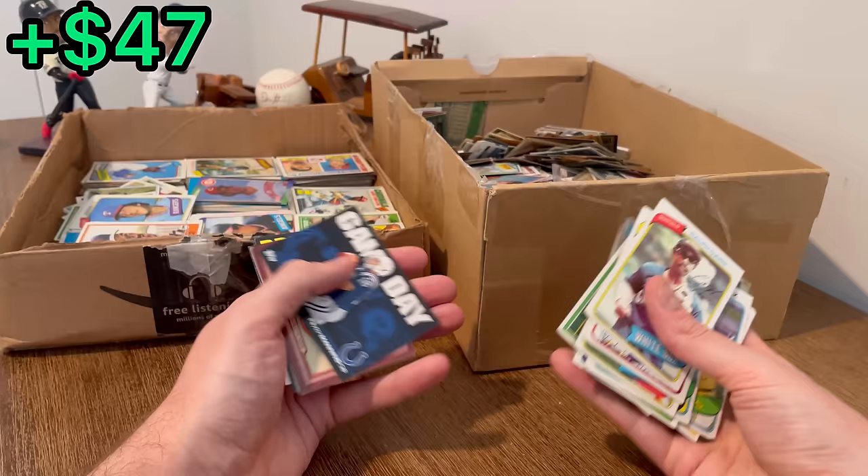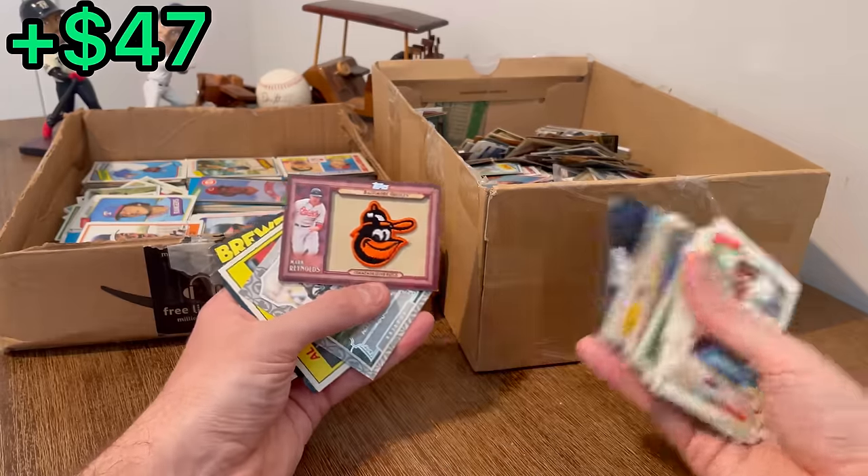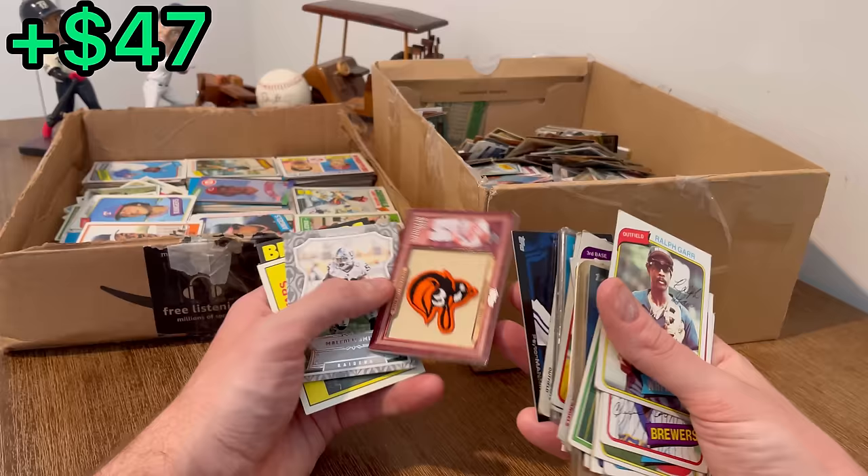Dodgers prospects card, Peyton Manning Game Day, a Mark Reynolds commemorative patch — based on absolutely nothing. Malcolm Smith.